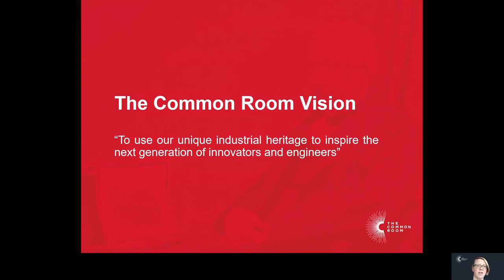So what is our vision as a charity? We have a pretty simple vision: to use our unique heritage to inspire the next generation of innovators and engineers. I joined the organisation in September 2017, having spent three years prior to that as the Regional Director of the EEF in the North East — which is now called Make UK, the UK's largest manufacturing trade body. And then the 12 years prior to that, I worked for the CBI in the North East.